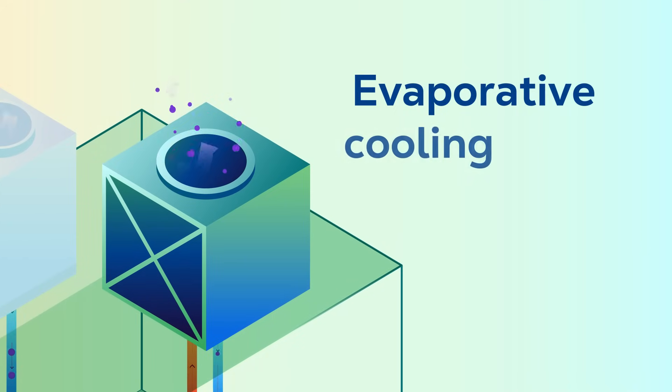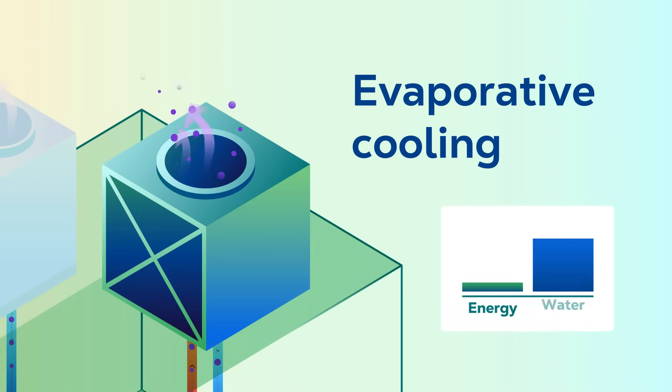Evaporative cooling rejects heat using fans and water that has been converted to water vapor, which is released to the outside. This option can consume a lot of water, but is much more energy efficient.